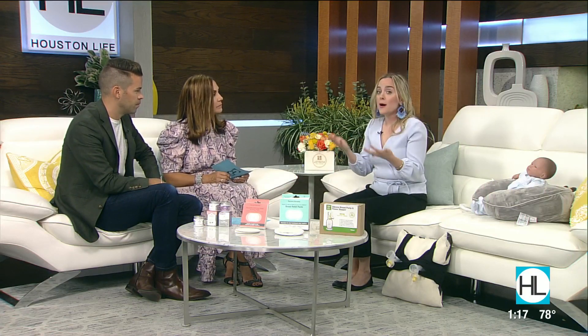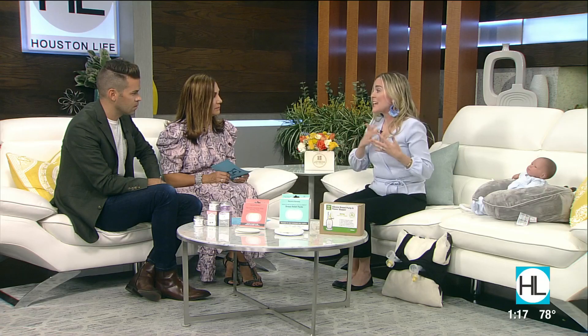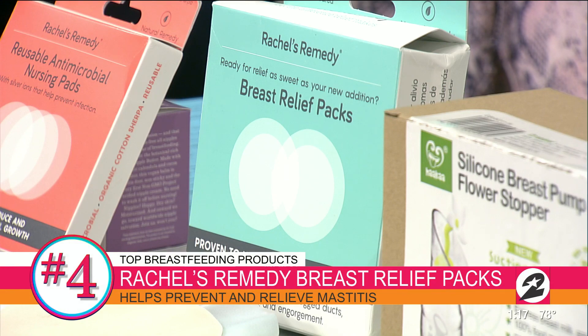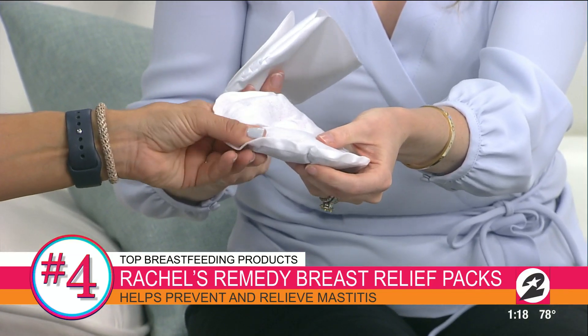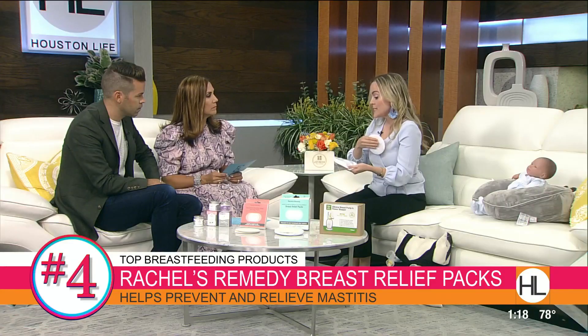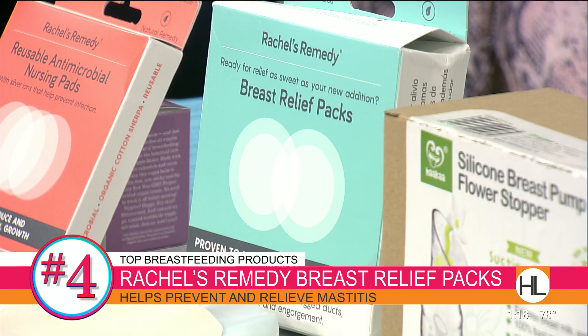Moving on to breast relief packs. Mamas are going to experience engorgement, clogged ducts, and mastitis. Normally you'd need a heating pad or warm washcloths for relief, but you don't have to do that anymore. These relief packs are fantastic — inside is flaxseed, and you can pop them in the microwave for 20 seconds, or put them in the freezer for cold relief. Then you place the pack inside the cover, wet it with cold or warm water, and place it in your bra. You can be on the go taking care of baby while also taking care of yourself.